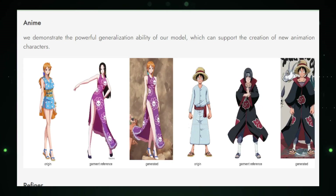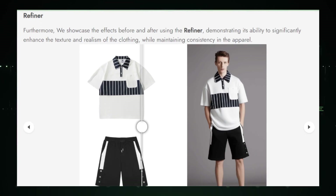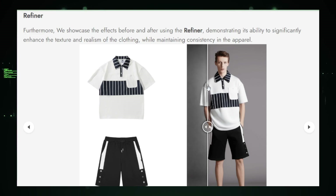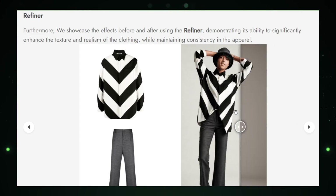Gamers, get ready for a wardrobe upgrade in the virtual realm. Integrating Outfit Anyone into games and virtual worlds could introduce a new level of realism and customization. Your in-game character is about to get a fashion makeover like never before. Every superhero has its kryptonite, and Outfit Anyone is no exception — let's explore the challenges it faces and where it's headed in the future.